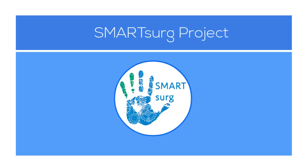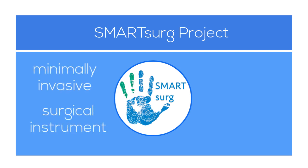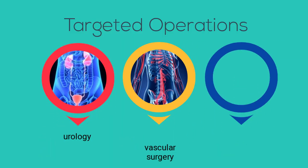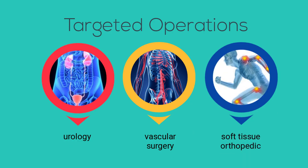Smart Surge Project — innovative technology aiming to develop a breakthrough, minimally invasive surgical instrument for the most common medical operations, focusing mainly on the fields of urology, vascular surgery, and soft tissue orthopedics.